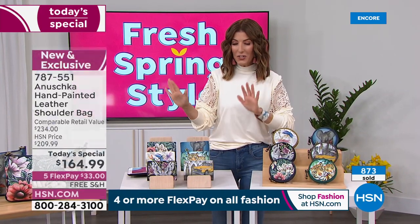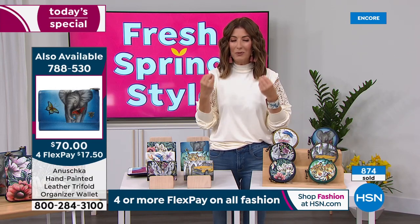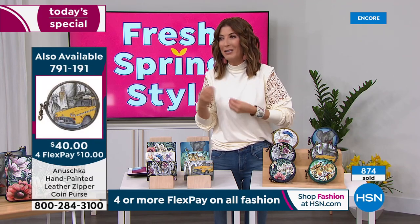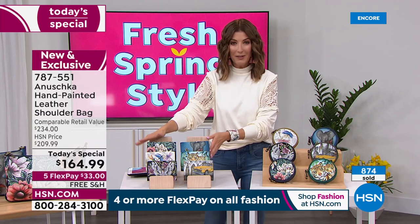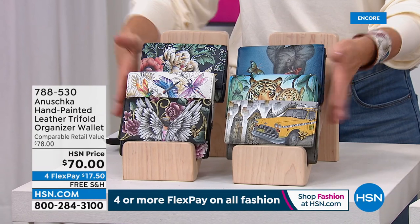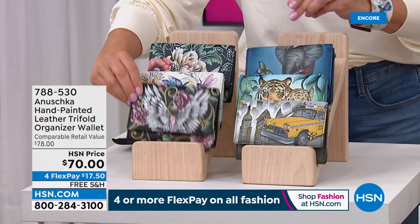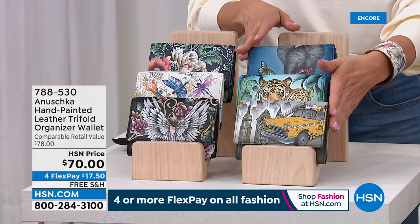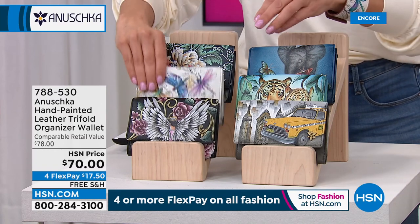If you haven't yet found an Anushka bag, just go ahead and take a look because you will find a bag that speaks to you, that you can't get out of your mind. Every time you look at that bag, it makes you smile, makes you happy, makes you excited, or makes you calm and peaceful. We do have matching wallets — you can put the whole Anushka collection together. These are done in the exact same designs like Evening Floral, the beautiful Dragonfly, and Guardian Angel. That's available at item number 788-530.